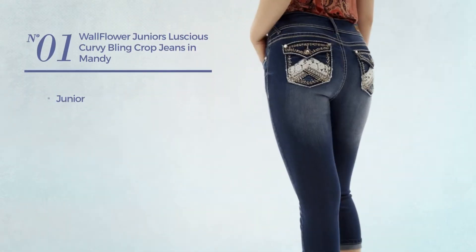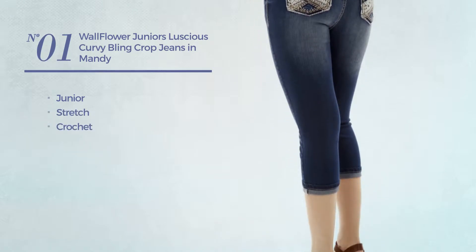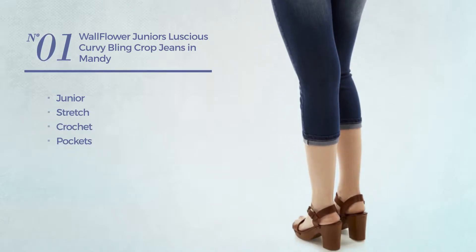Number 1. A junior jeans, made of stretch crochet, with pockets. Available in 5 colors.